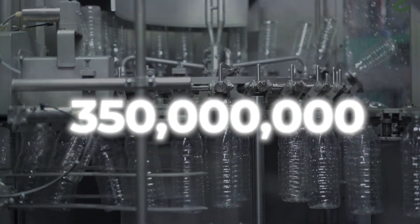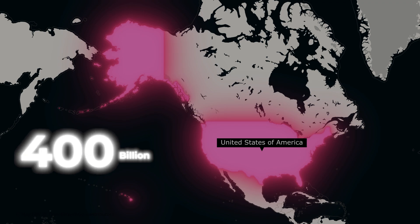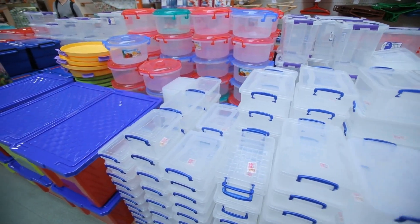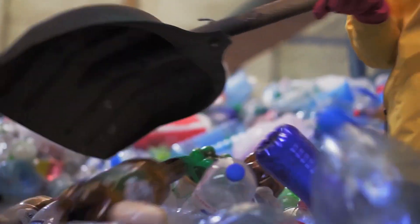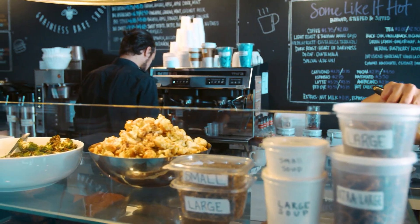Each year, 350 million tons of plastic are produced, generating the United States over $400 billion in revenue from the plastic industry. Plastic is used in most items you see around you, from water bottles and food containers to toys and electronics. Plastic is an integral part of everyday life in the modern world.